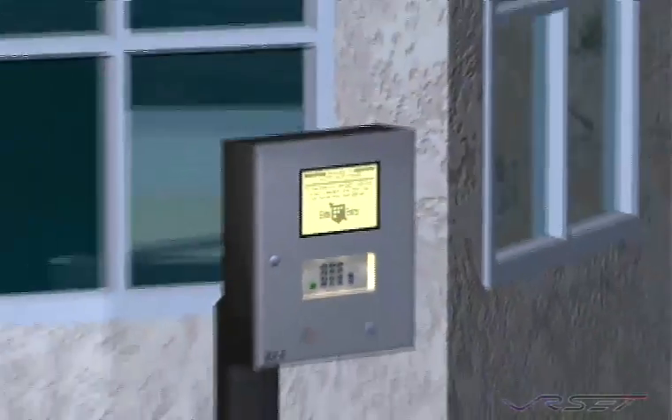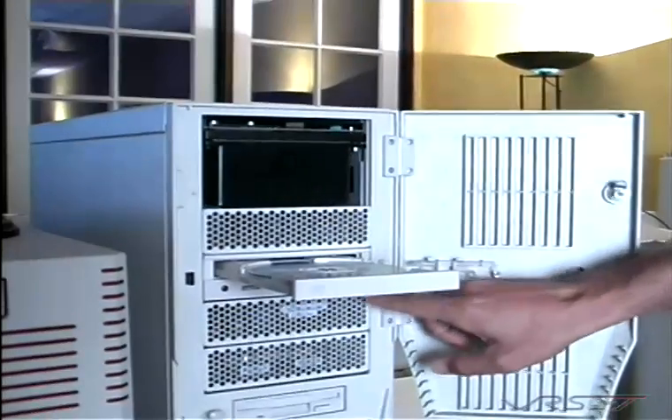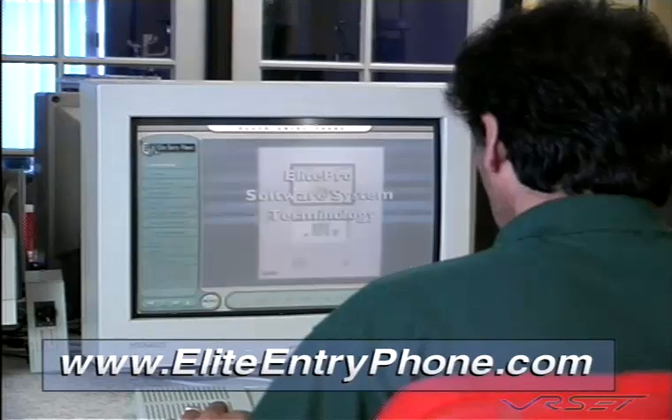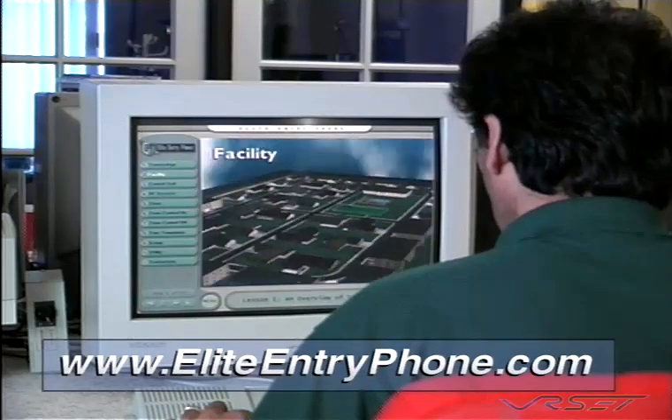The Elite Pro software comes with a complete interactive training CD-ROM that shows you step by step how to install and use all these powerful features. Elite also provides online software support that is accessible from the internet 24 hours a day, seven days a week.